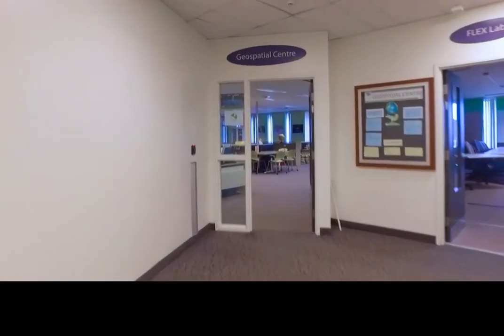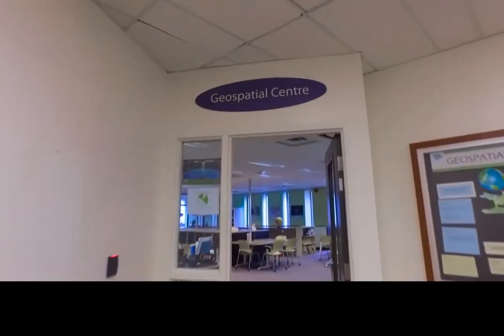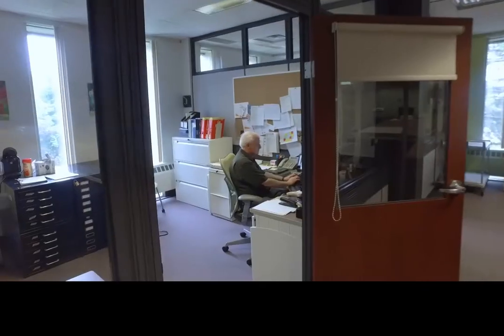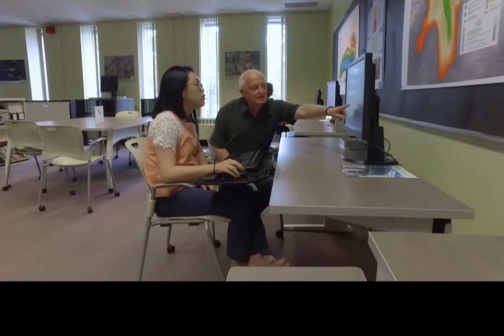Welcome to the Geospatial Centre, located in room 328 of the Dana-Porter Library. The Geospatial Centre is an inviting hub which provides Cartographic and Geographic Information System services to the University of Waterloo community.